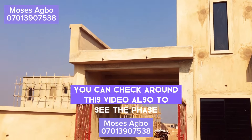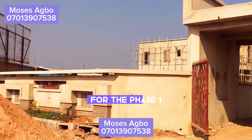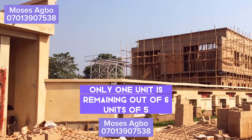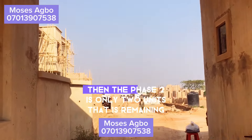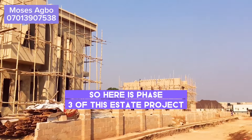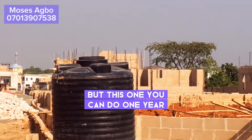You can also check around this video to see phase one and phase two of this same estate. For phase one, only one unit is remaining out of six units of five-bedroom fully detached duplex, selling at 110 million. Phase two has only two units remaining of four-bedroom fully detached bungalow. Here in phase three, you can do a one-year installment plan.